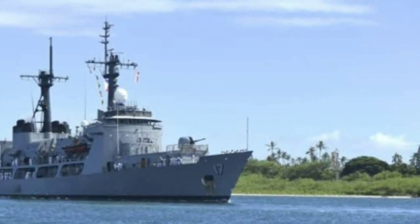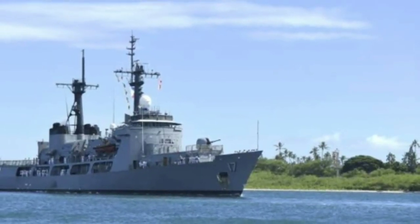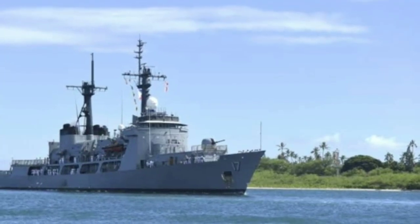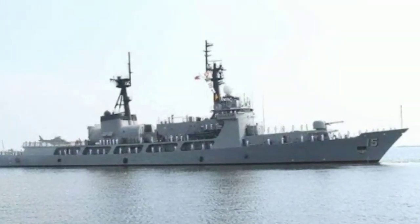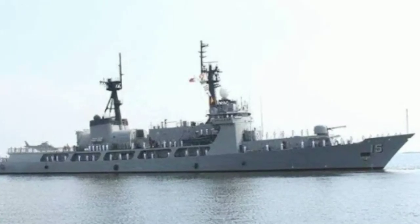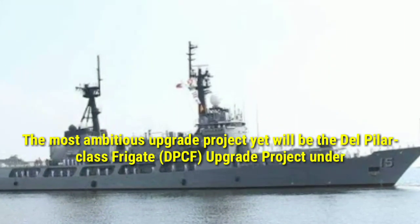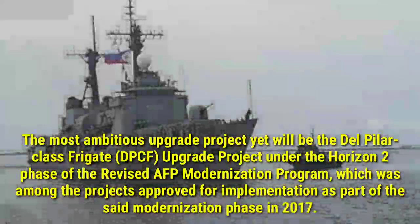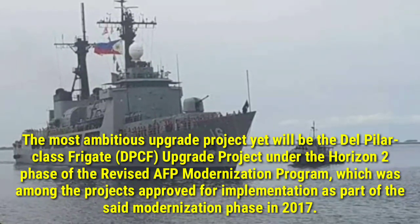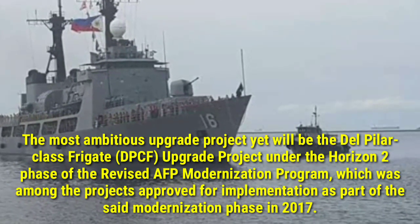2. Installation of BAE Systems Mk.38 Mod.2 25mm remote weapon system on BRP Ramon Alcaraz. 3. Installation of BAE Systems Mk.38 Mod.3 25mm remote weapon system on BRP Gregorio Del Pilar as of June 2019. The most ambitious upgrade project yet will be the Del Pilar-class frigate (DPCF) upgrade project under the Horizon 2 phase of the revised AFP modernization program, which was among the projects approved for implementation in 2017.